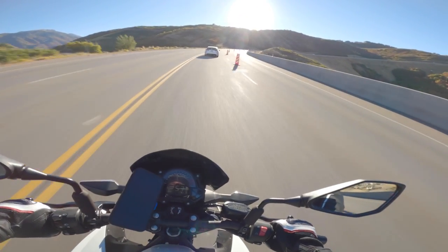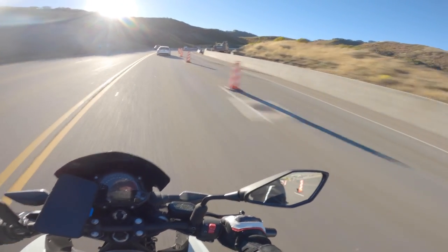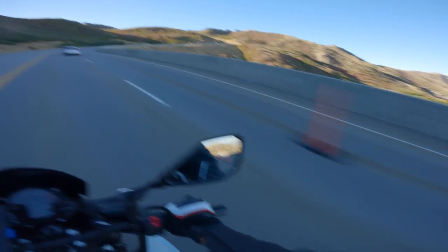Before, the heat levels were all the way up pretty much the whole time riding, which it shouldn't be. Engine Ice, I would say, brought it down at least one bar.